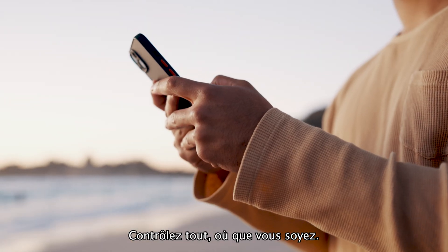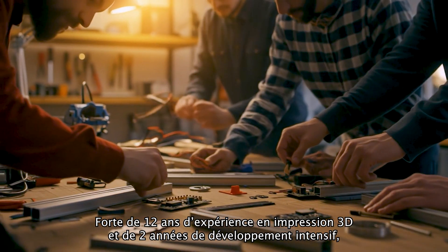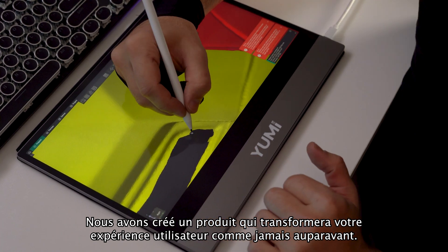Control everything from anywhere. Backed by 12 years of experience in 3D printing and 2 years of intense research and development, we created a product that will transform your user experience like never before.